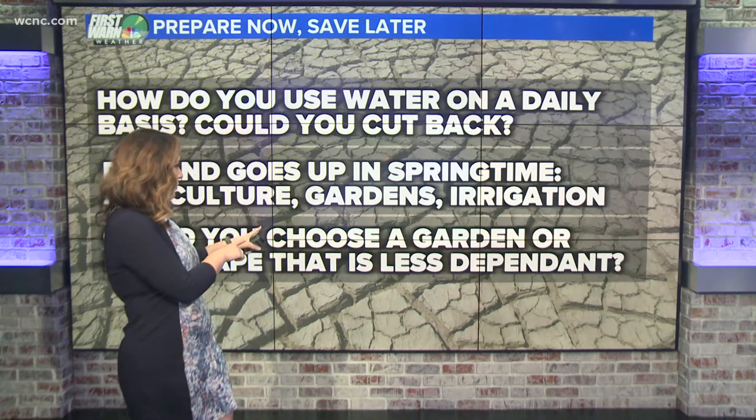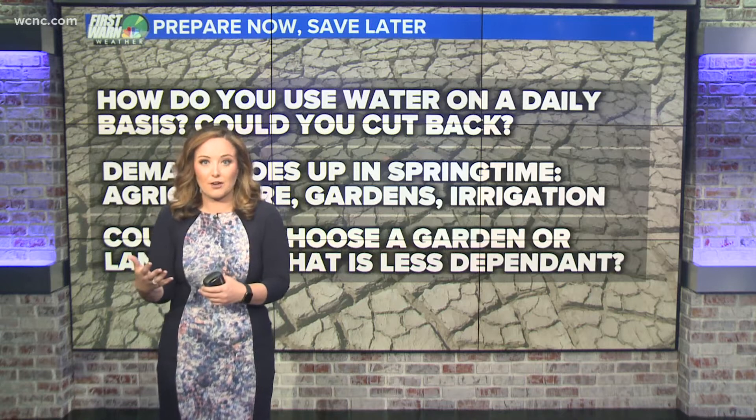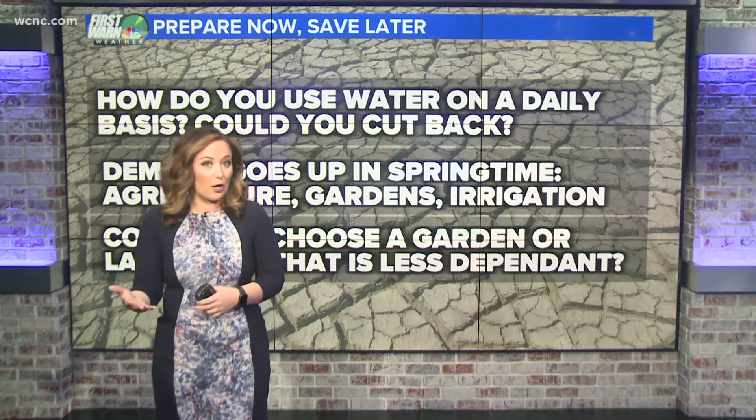You also want to think ahead to the springtime. Once we get more demand from things like agriculture, irrigation, and gardens, you may want to consider a more conservative garden or a less water-needy lawn during the summertime months. Because you don't want to put in a lot of money and effort and then have water conservation restrictions come in and see all your work and money dry up.